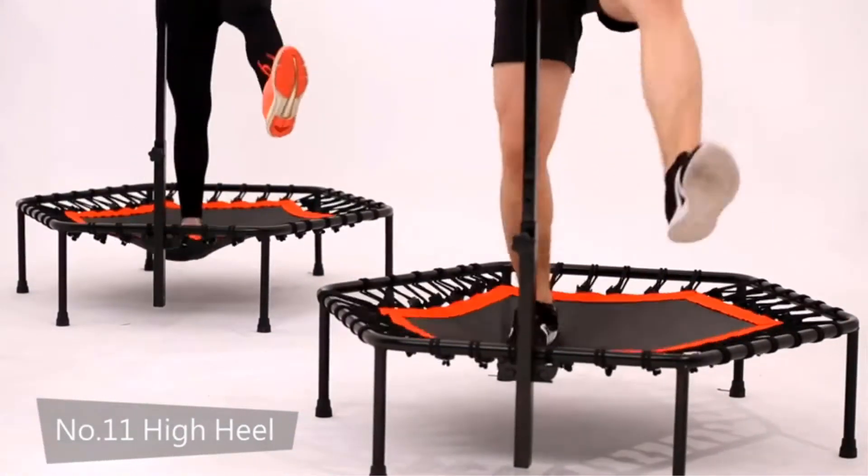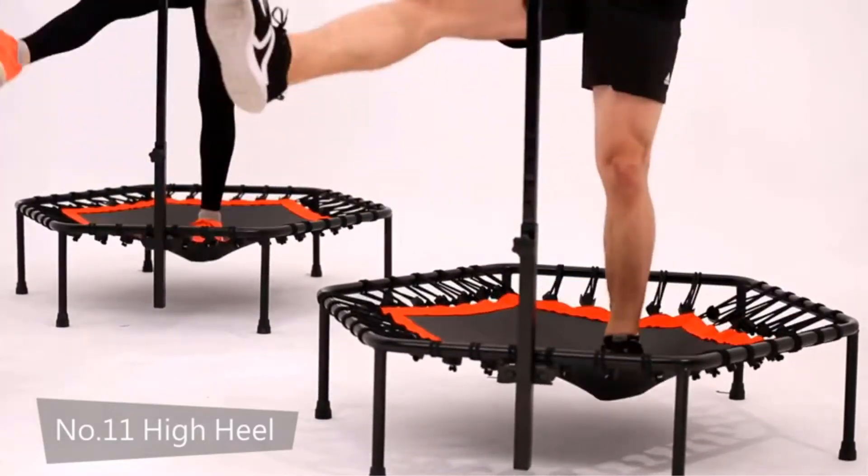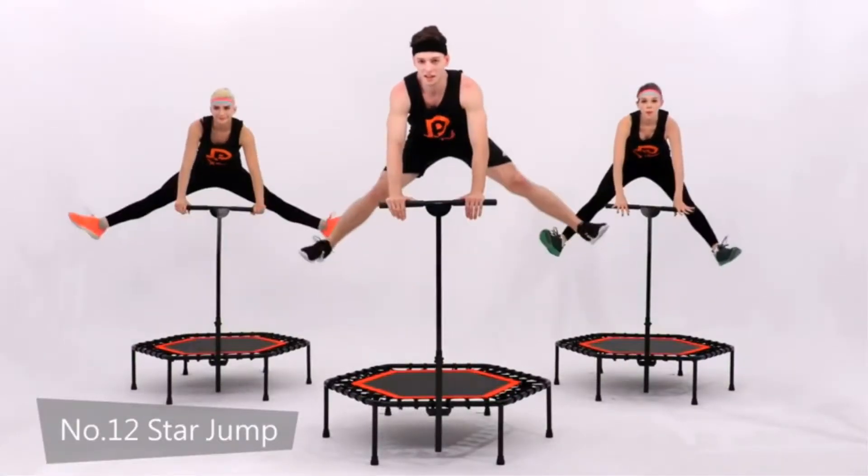Pros: adjustable handlebar for stability; made with bungee cords for quiet exercising; non-slip surface. Cons: slightly expensive.